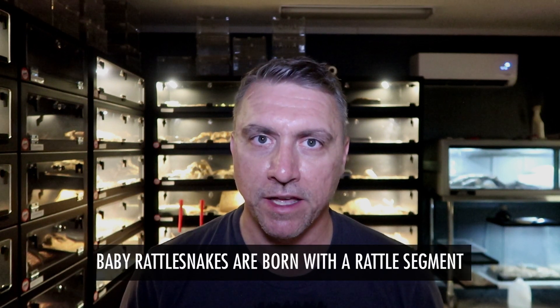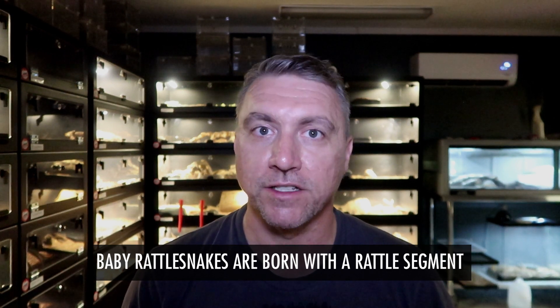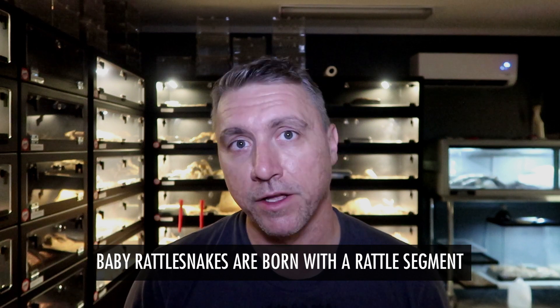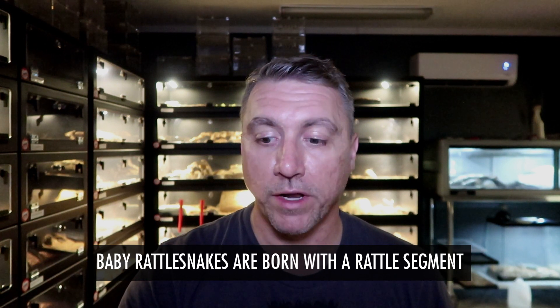Baby rattlesnakes are born with a first segment of rattle called a pre-button. After they shed their skin, a few days after they're born, they get another little notch in it and that's called a button. So rattlesnakes are born with a rattle — there are no scenarios where a rattlesnake is born with a pointed tail.